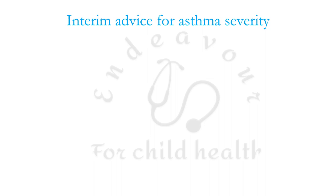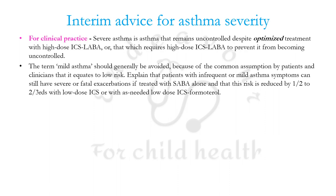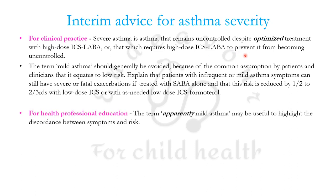GINA has given interim advice for using these terminologies in different contexts. For clinical practice, severe asthma is that which remains uncontrolled despite optimized treatment — if you are sure the treatment is being taken correctly and the patient is still not responding. It can also be labeled severe if it requires high dose ICS-LABA to prevent it from becoming uncontrolled.